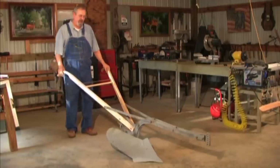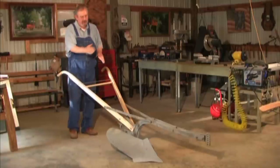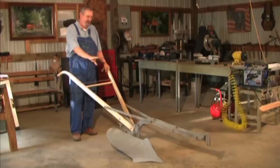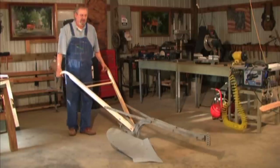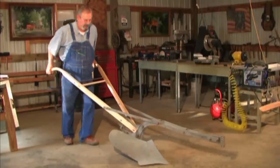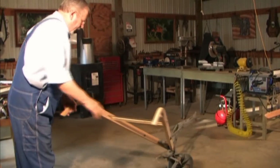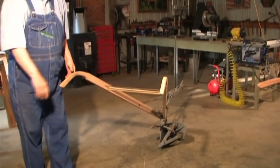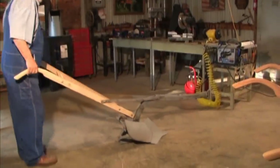Whereas all the plows we've seen so far turn the furrow to the right, this plow is actually a reversible — it's called a hillside plow, and the entire bottom will swivel so you can go right back the way you came. Let me show you how this works. You can see here we have a lever that you can hit with your foot, and you can see the action of it as it turns.